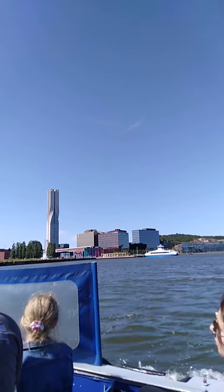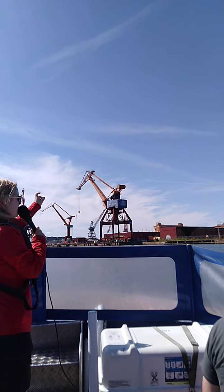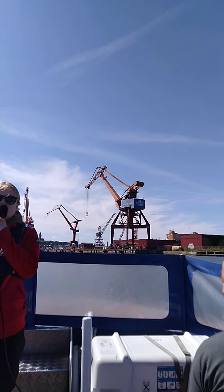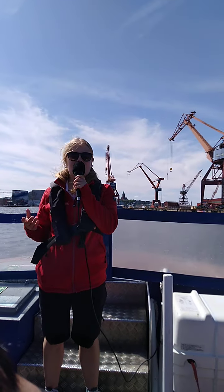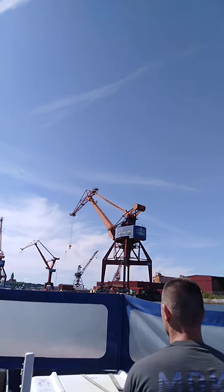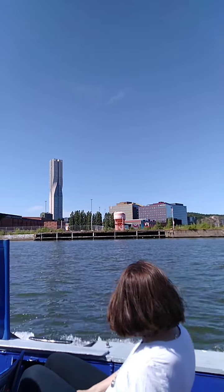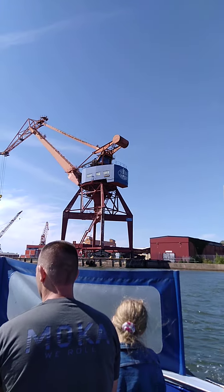Now we have a big red crane ahead of us. This crane used to be part of a huge shipyard called Götabärken. Here in Gothenburg we have a long history of building boats, and we built extra many in the 1900s. But then there was the oil crisis in the 1980s, which led to a crisis here in Gothenburg, and suddenly it was more expensive to build boats — for example compared to Japan.